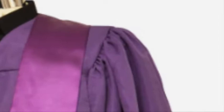Available in a massive range of colours and made from high quality polyester, you are guaranteed a gown that will always look its very best.